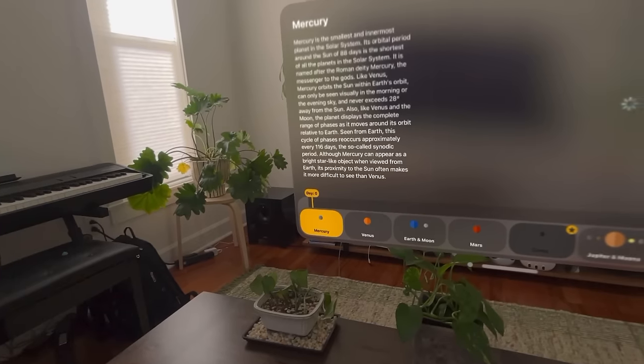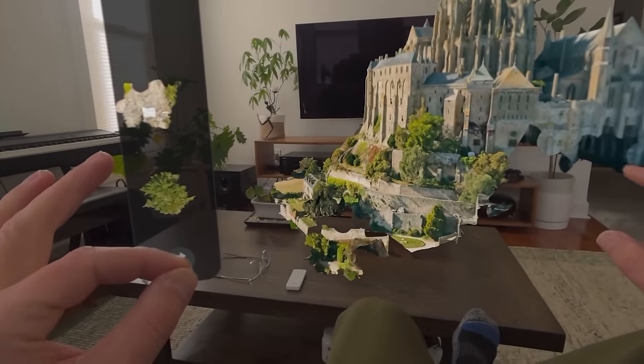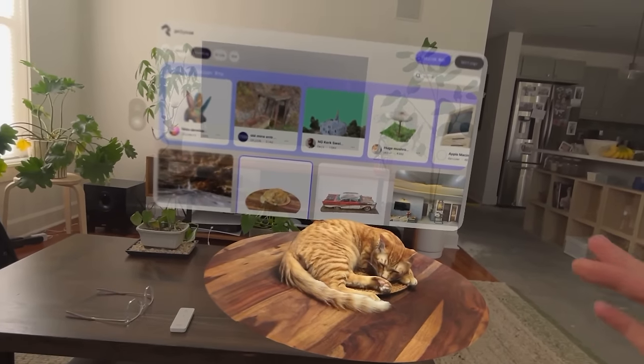A lot of the stuff that's made for Vision Pro is honestly not that great. I've shown in another video a showcase of certain apps that I do really like playing with, but there's a lot lacking there, especially for discoverability in the App Store.